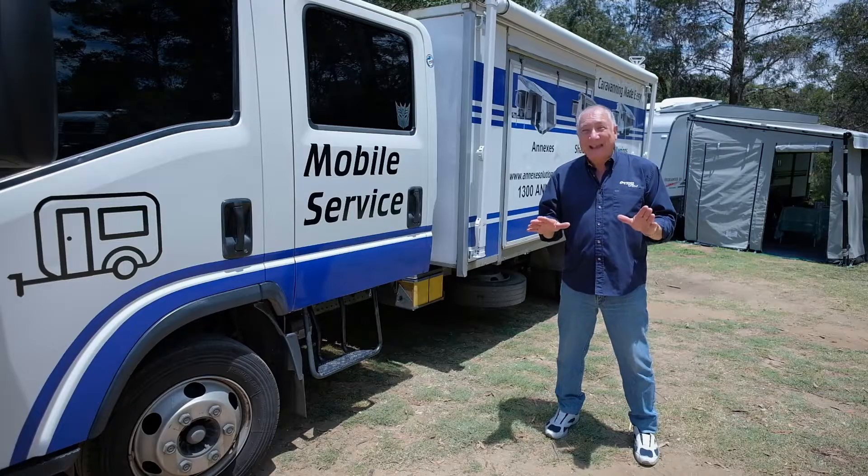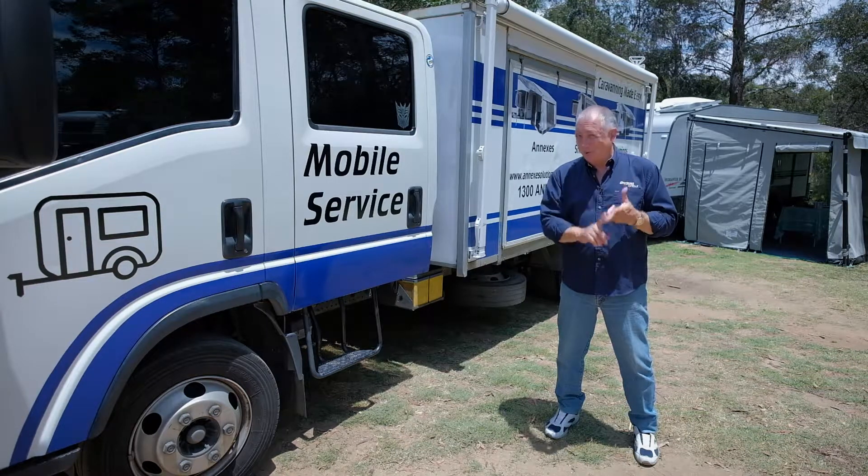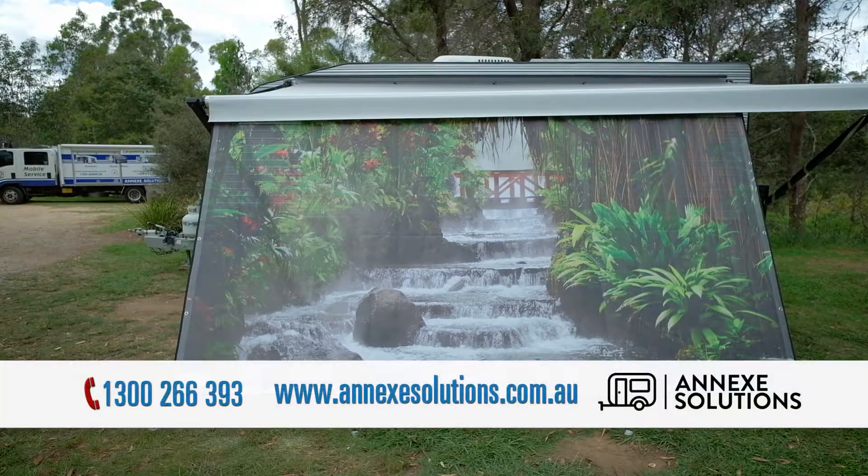But the best part is Annex Solutions will come to you. Whether you want an awning repair, a new awning or an awning saver, visit annexsolutions.com.au.